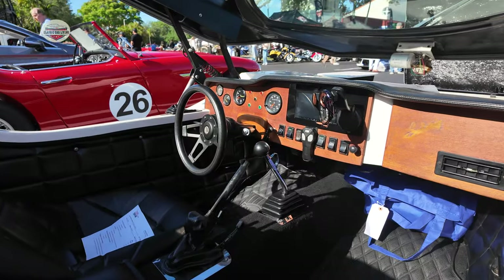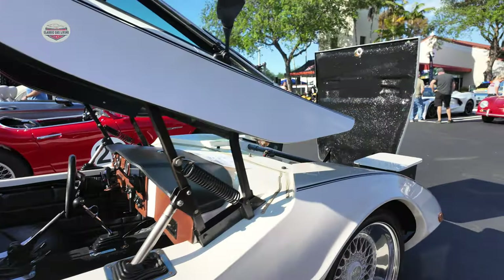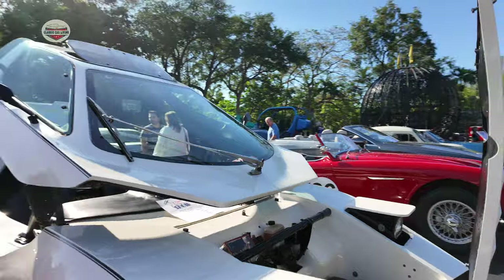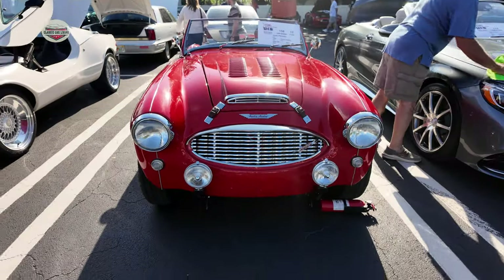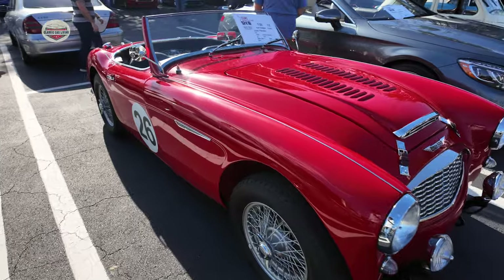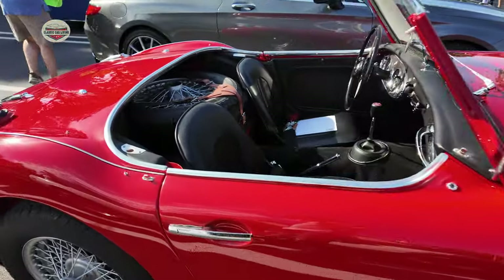Here we have this white Brem Sebring, based off a VW chassis — a very interesting kit car obviously. And now we have this beautiful 1960 Austin Healey. That paint job is just spectacular.